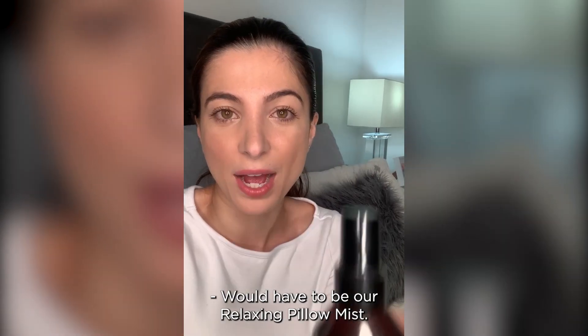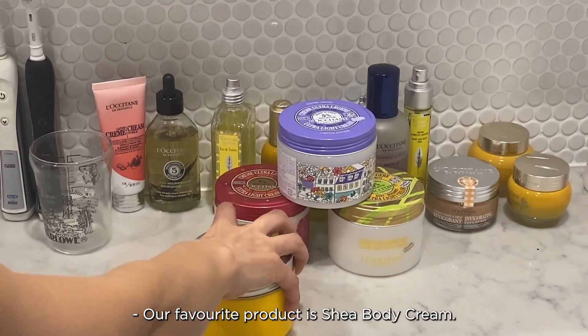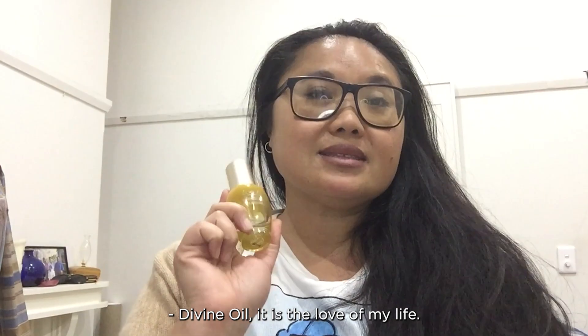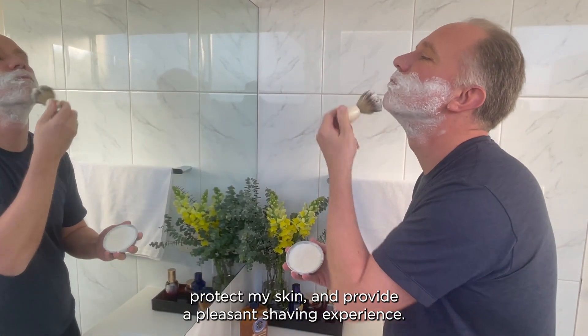It would have to be our relaxing pillow mist. It's enriched with essential oils which creates a really calming atmosphere. Our favourite product is Shea Body Cream. Cedra Shea Gel. Divine Oil — it is the love of my life. L'Occitane Shaving Soap. It is environmentally friendly, protects my skin and provides a pleasant shaving experience.